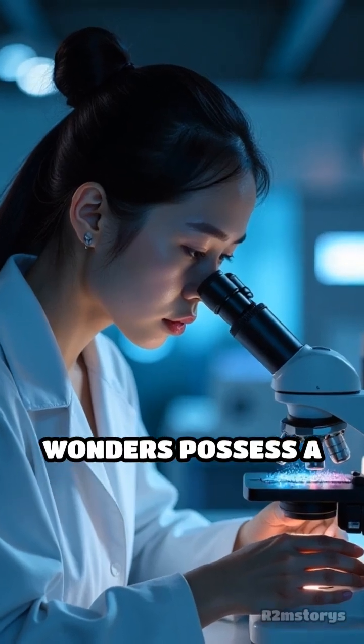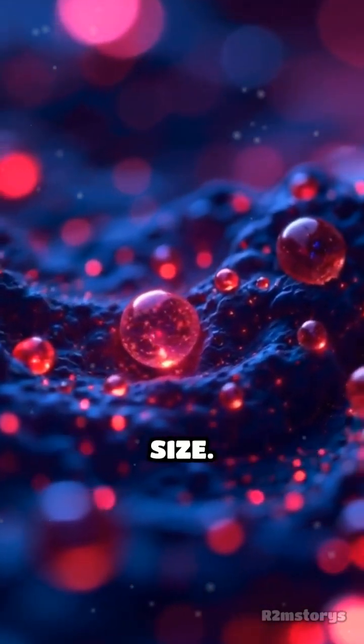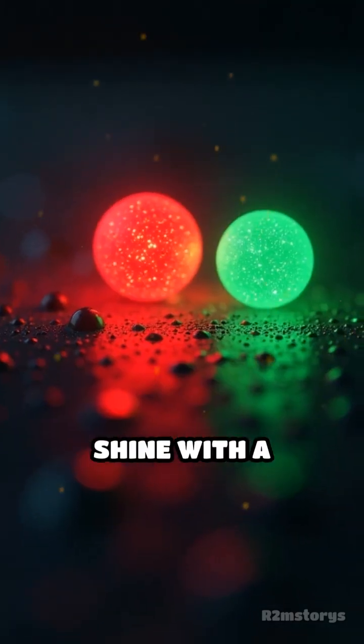These tiny wonders possess a unique property. When exposed to light, they glow in specific colors depending on their size. A quantum dot just a bit larger might emit a lush red, while a slightly smaller one could shine with a brilliant green.